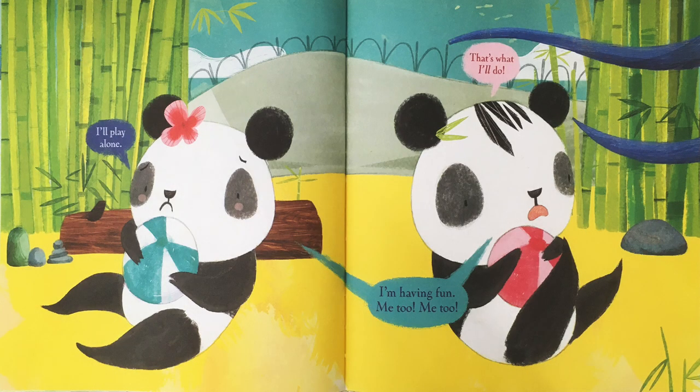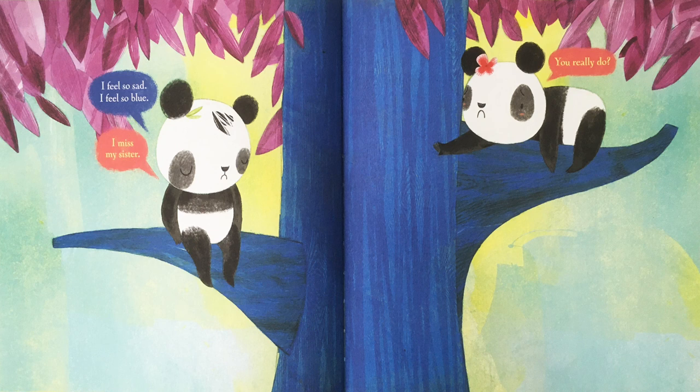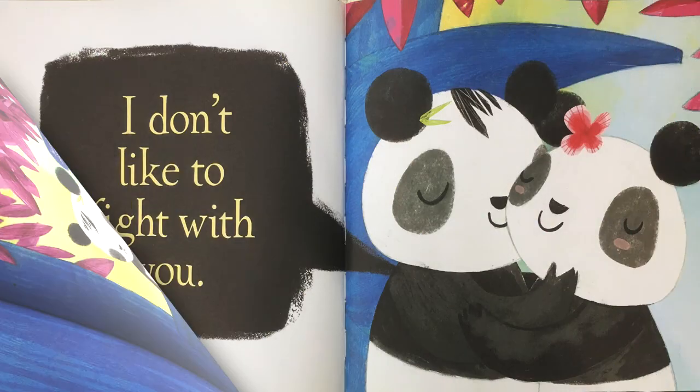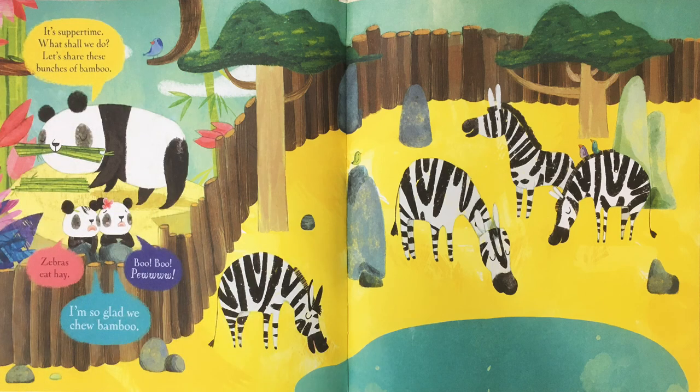I'll play alone. That's what I'll do. I'm having fun. Me too. I feel so sad. I feel so blue. I miss my sister. You really do? I don't like to fight with you. It's suppertime. What shall we do? Let's share these bunches of bamboo. Zebras eat hay. Boo, boo, pew. I'm so glad we chew bamboo.